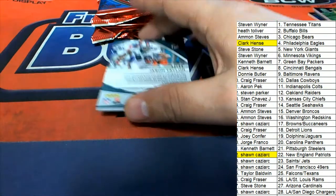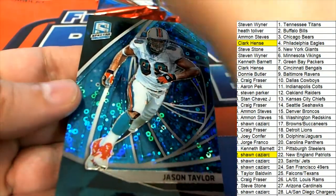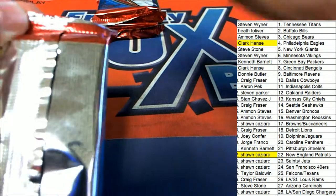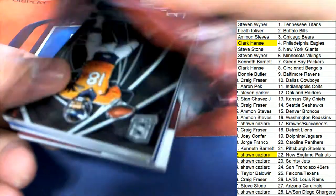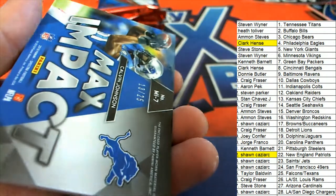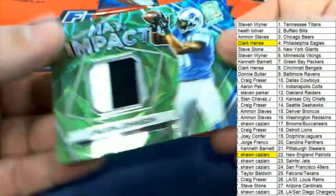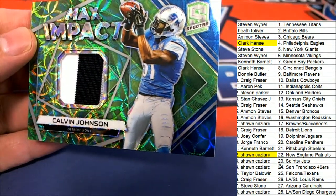And then a Jason Taylor, Dolphins legend. The next hit to come out, and our box break will be coming up in a second. Here we go with a nice Peyton Manning, 81 of 99. Broncos owner picking up a Peyton. A Max Impact Lions — Calvin Johnson. Oh my, nice. Calvin Johnson coming out of here for Craig.